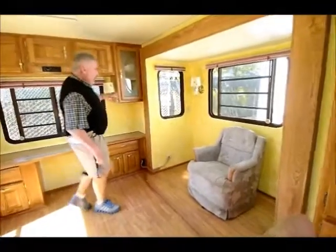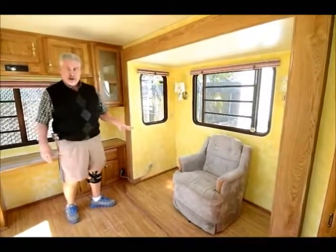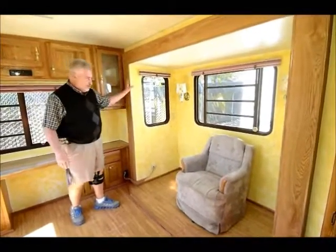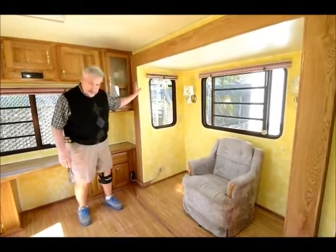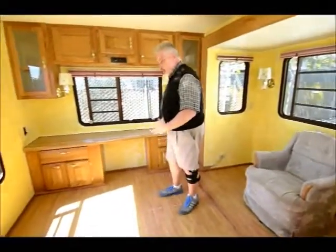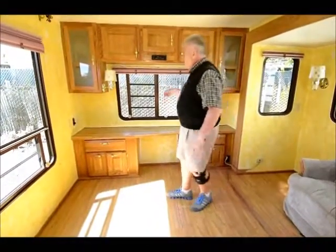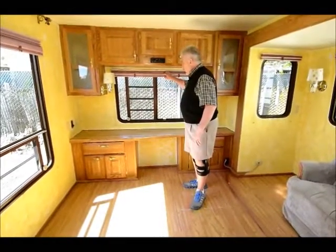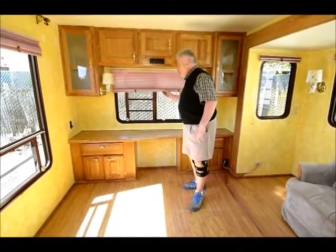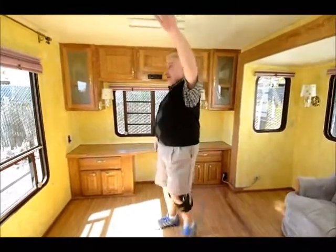Now here's the slide-out. This slide-out right here — you can put a couple of swivel rockers in it; right now it just has one in there, but you can put a couple of swivel rockers or recliners in here. This is kind of like the rear living area. You have a window in the back, and you have all-day and night shades — there's your day shade, here's your night shade. It comes with a cassette stereo system and a fantastic fan right here.